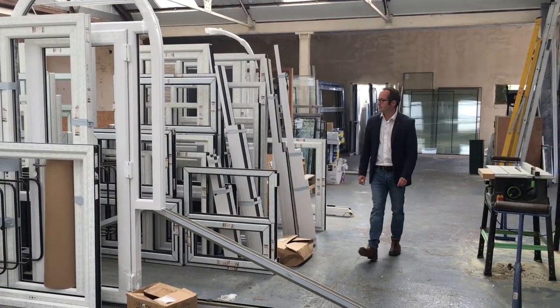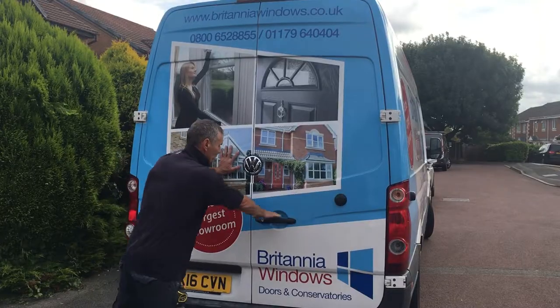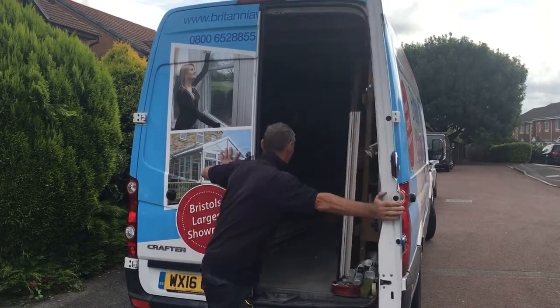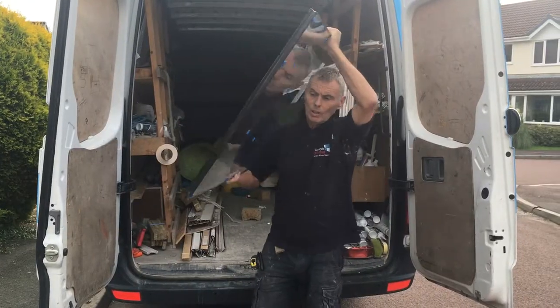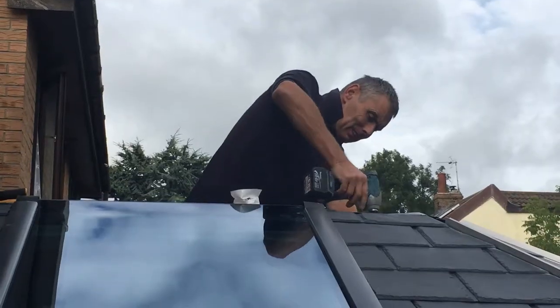We're a local firm and what's lovely is that we manufacture all of our windows, so we can keep the quality really high. When we're out and about, you even bump into customers and they say hello — they recognise us. We've got all our own fitters; we don't use subcontractors. They live locally and they've worked for us for a very long time, and that's really important. You can have the best product in the world, but if it's not fitted properly, then it's a waste of time. People like the fact that we're local because they can trust us.